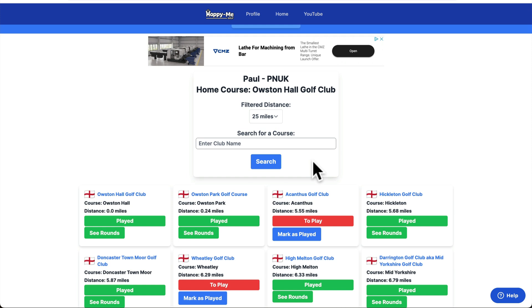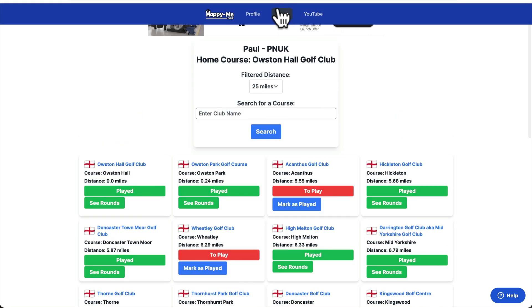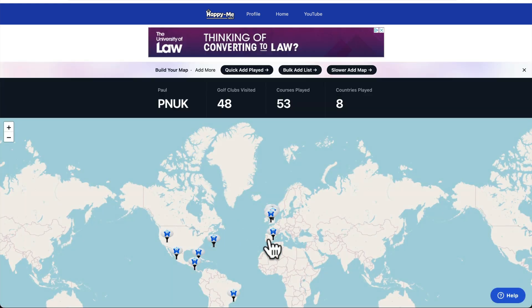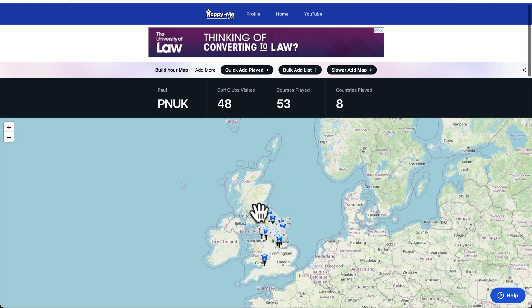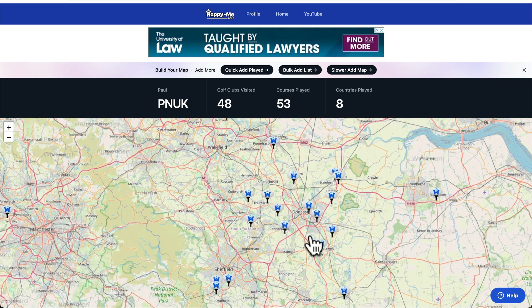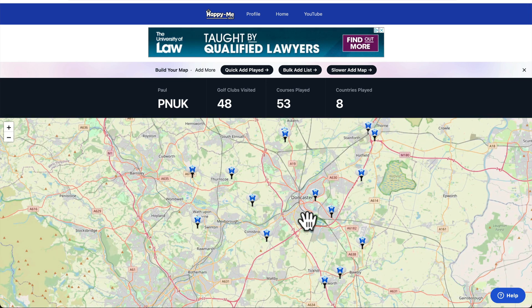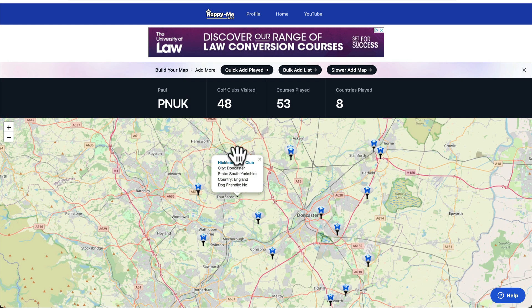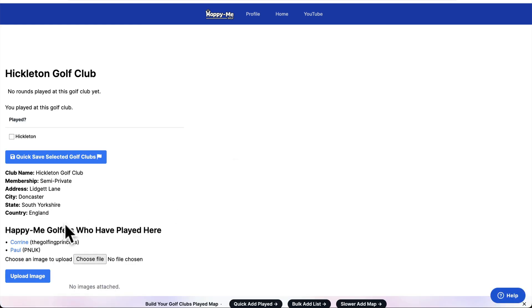Here's the ones you've played, here's the ones you haven't. That will update your map. So if you go to your map, golf clubs I've visited — obviously now Hickleton will be a pin. Where's Hickleton in the world? Doncaster. Hickleton is now on my map.